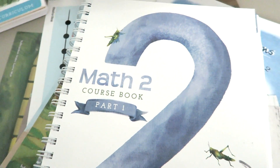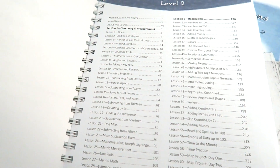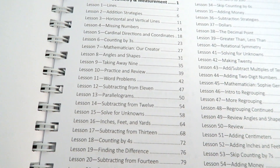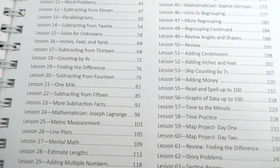Just like the kindergarten and Level One, you are going to get two different workbooks for math — Course Book One and Course Book Two. These are a pretty good size, similar to what you'd get in Level One and kindergarten. Part One of the course book has 64 lessons and an appendix at the end. In this specific book you are going to focus on two sections: the first being geometry and measurement, and the second being regrouping.